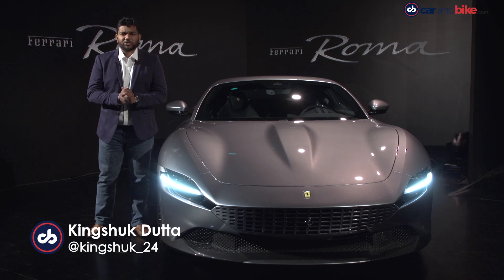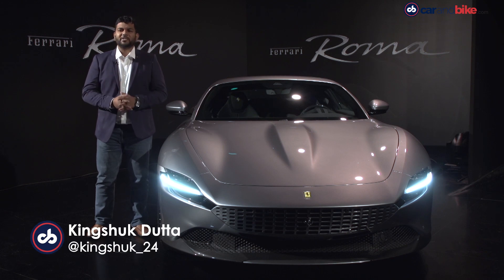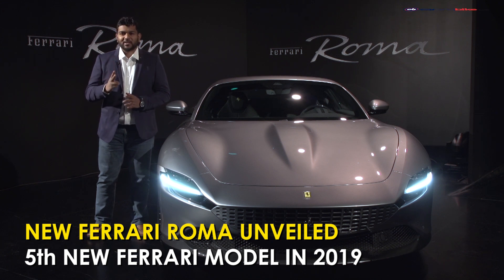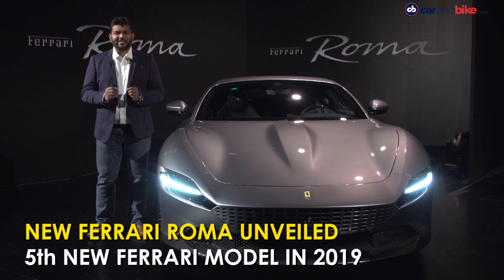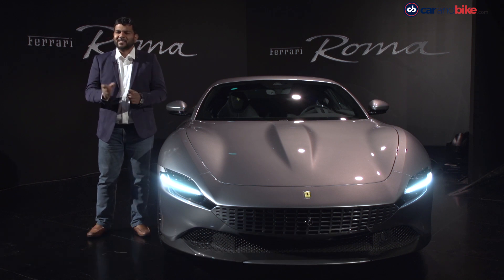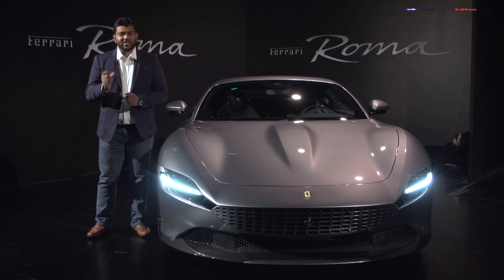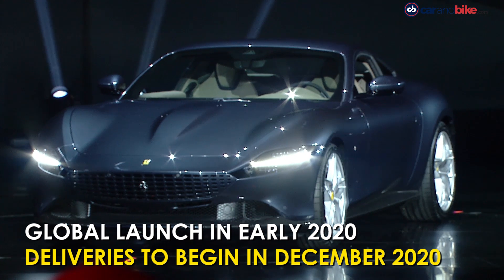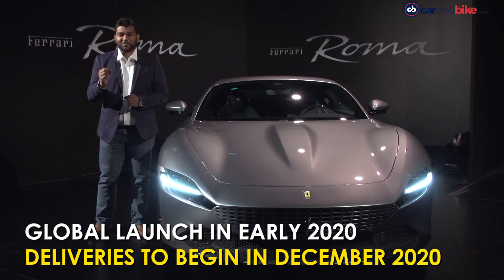Ferrari has been mashing down on the throttle as far as new model launches are concerned. The company has already launched four new models, two all-new ones, and now we are here at the global unveil of the Ferrari Roma. The name Roma is taken from the city of Rome, the capital of Italy. Ferrari says that the Roma is as beautiful and elegant as the city itself, and we definitely agree.